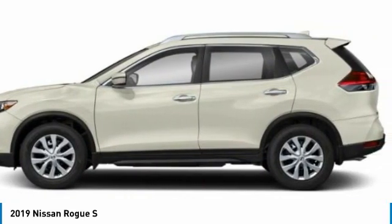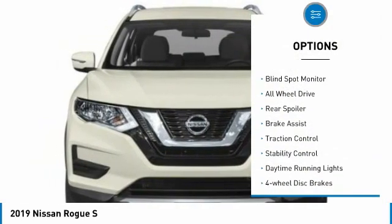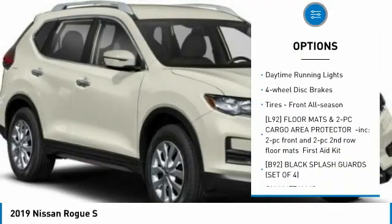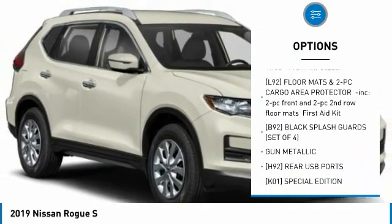Here are some of this vehicle's great options: tire pressure monitor, blind spot monitor, all-wheel drive, rear spoiler, brake assist, traction control, stability control.